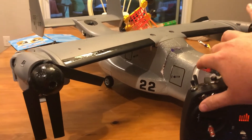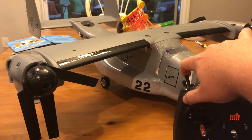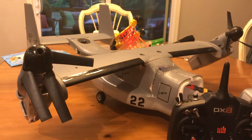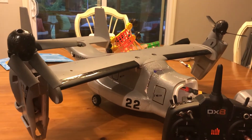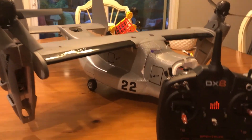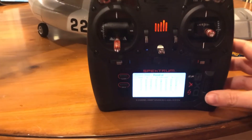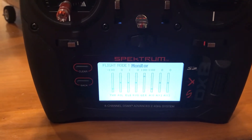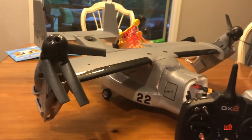I'll switch it back to vertical mode. You can see the gear switch came up, then the nacelles are rotating up — that seems to be okay. I thought everything was fine, and then when I went to test the nacelles coming back down, I'll flip it down this way.